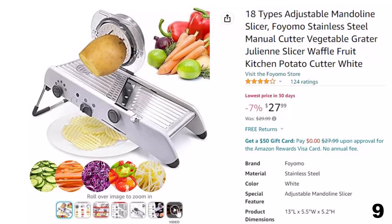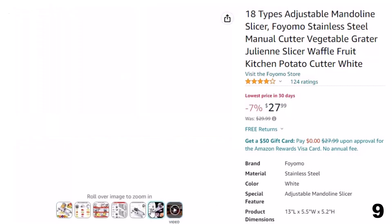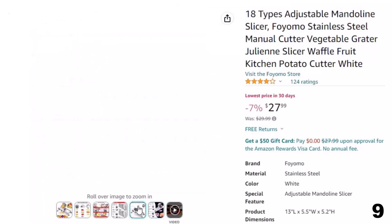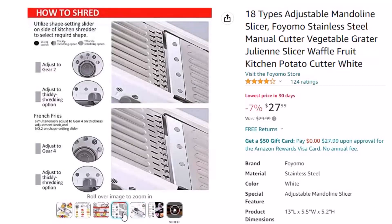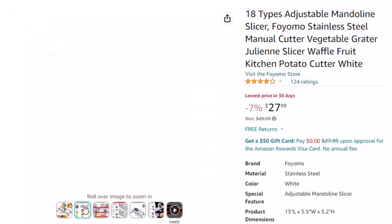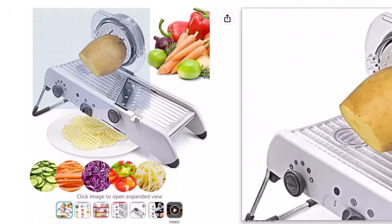Safe and secure: when using this mandolin, the safety pusher protects your hands from damage. The non-slip handle and feet fit perfectly on a smooth surface to avoid any damage during operation and make your cooking safer. This Multi-Functional Mandolin Slicer can meet all your needs, including shredded, sliced, cut flowers, waffles, and wavy cuts. There are a total of 18 different cuts ranging in thickness from 1mm to 7mm.